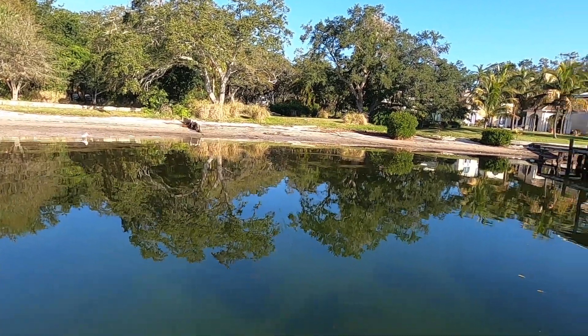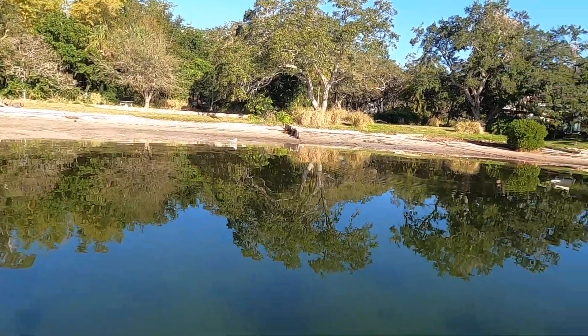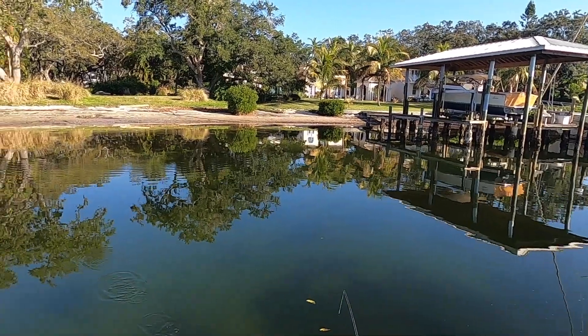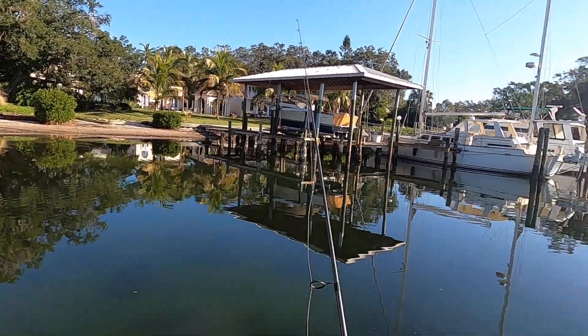I just kept going down the shoreline, mainly targeting docks. Then in between the docks I started noticing some fish up in the shallows and tried some sight fishing, but these fish were so spooky. It was rare that I could get a lure to them before they spooked off. I was approaching the second spot I found on the map, and it looked just as good on the water as it did on the map.